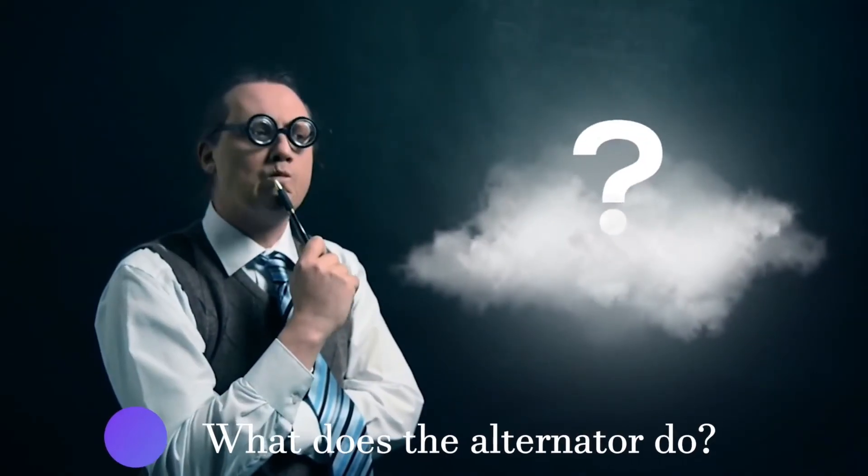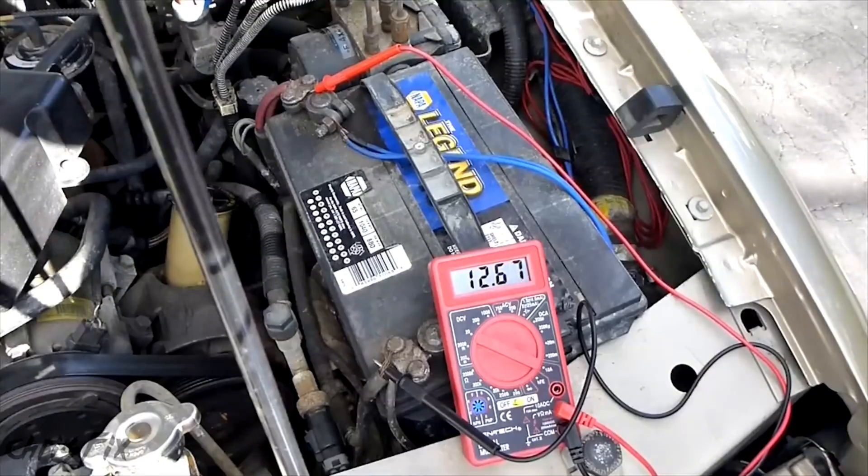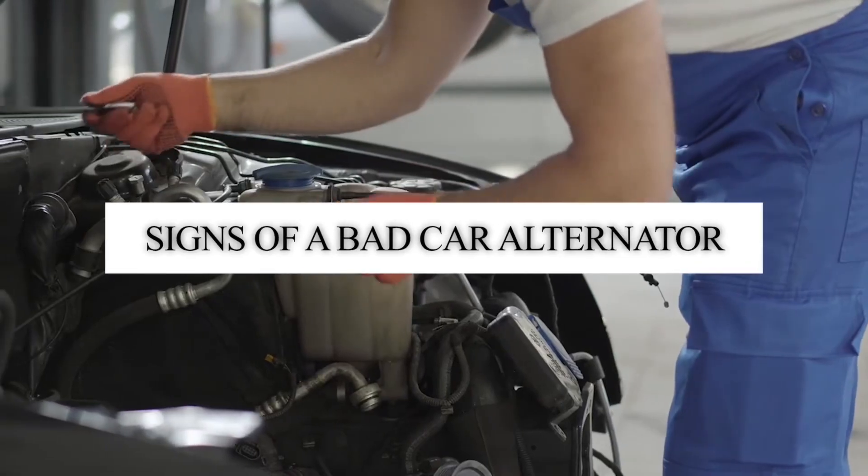So first of all, what does the alternator do? In simple terms, the alternator is the electrical part of your vehicle that charges your car battery. Now let's look at the signs of a bad car alternator.